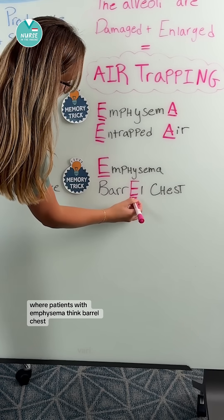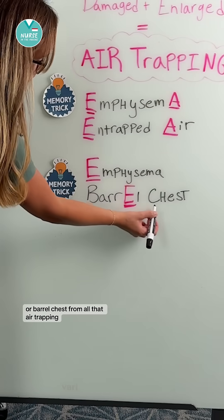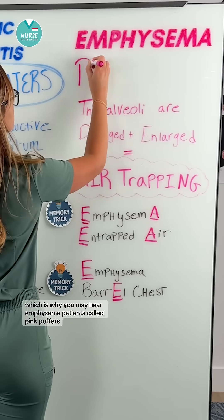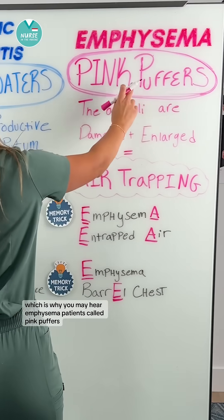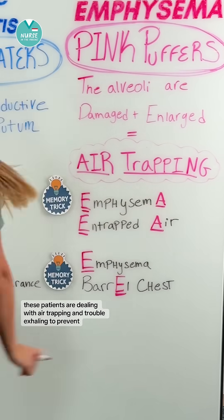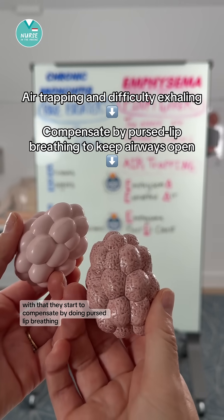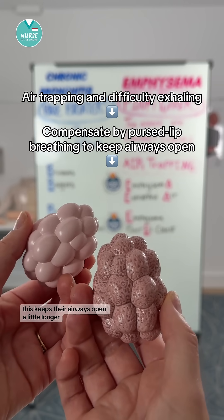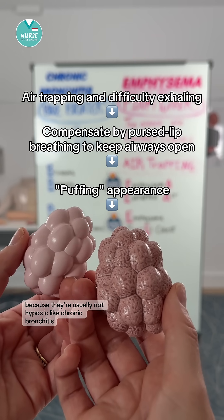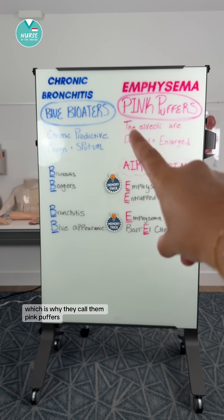Patients with emphysema — think barrel chest, because they are experiencing hyperinflation of the lungs from all that air trapping, which is why you may hear emphysema patients called pink puffers. These patients are dealing with air trapping and trouble exhaling. To compensate, they start doing pursed-lip breathing, which keeps their airways open a little longer. That breathing pattern gives them a puffing look, and because they're usually not hypoxic like chronic bronchitis patients, they still have a pink appearance — which is why they're called pink puffers.